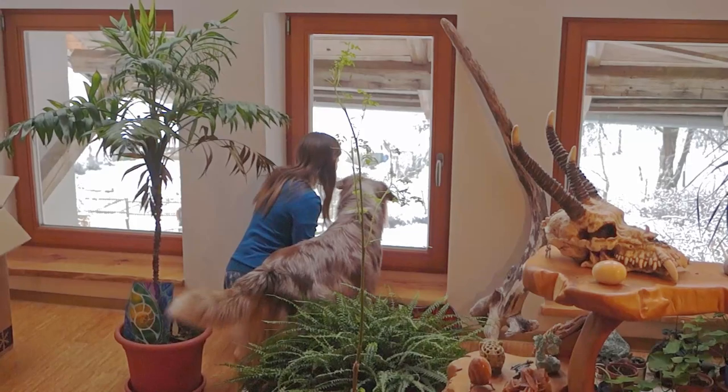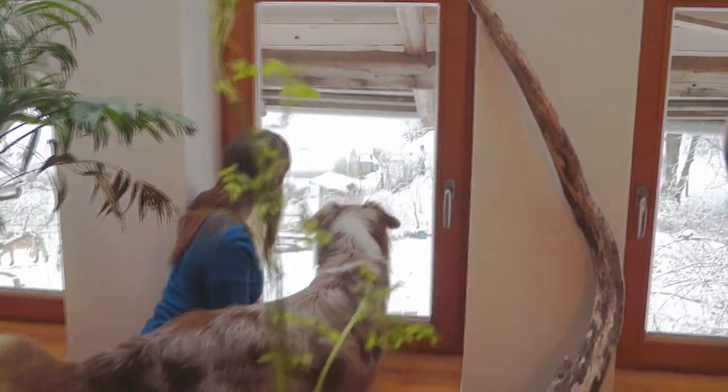Benji, look! It was snowing last night. Let's go for a walk and search for a snow dragon.